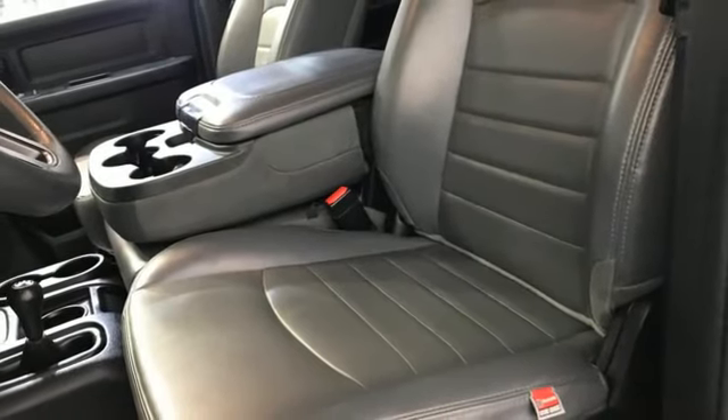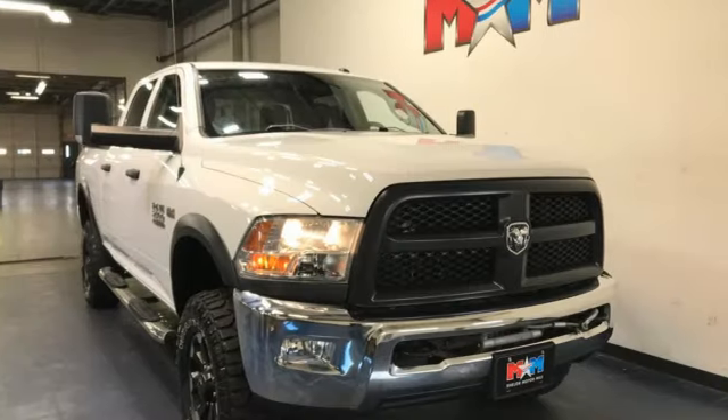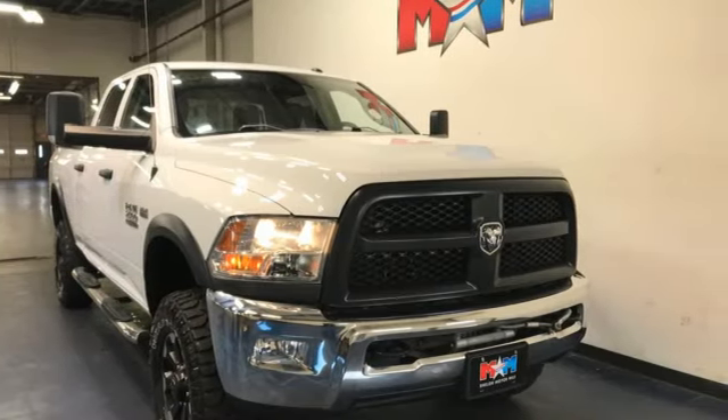RAM gets the job done. Someone's going to drive this fantastic vehicle off the lot — it should be you. Test drive it today.